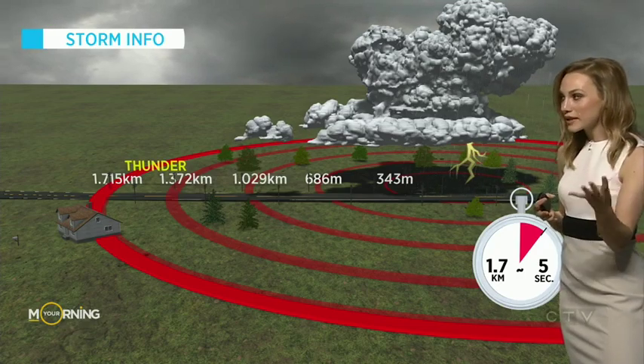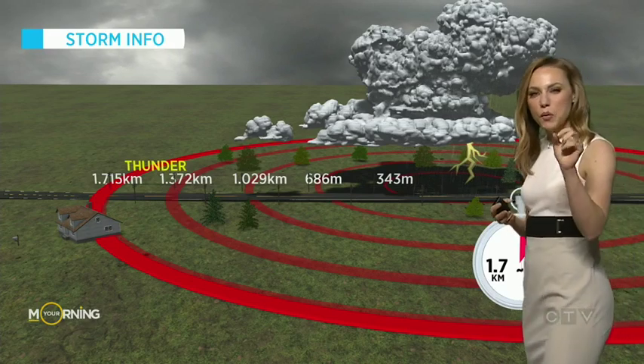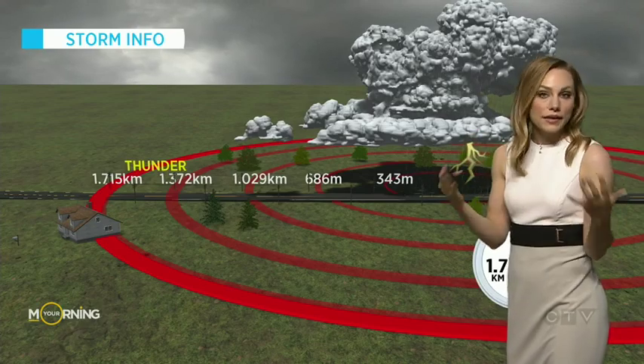If it takes five seconds, that's 1.715 kilometers. It's kind of hard to remember, but if you think 1.6 kilometers is equal to about one mile, then five seconds is roughly one mile. That's the speed of sound.